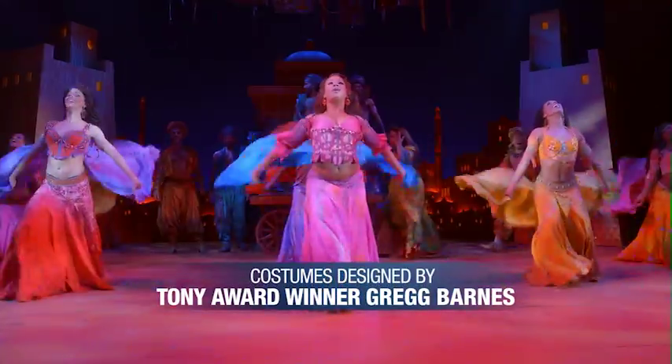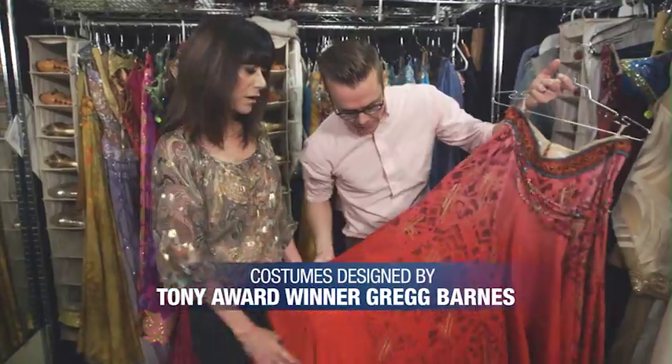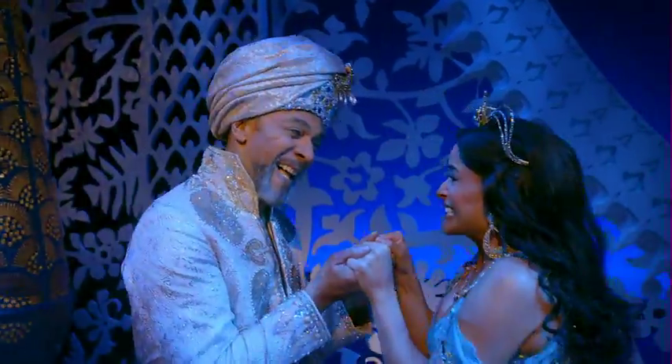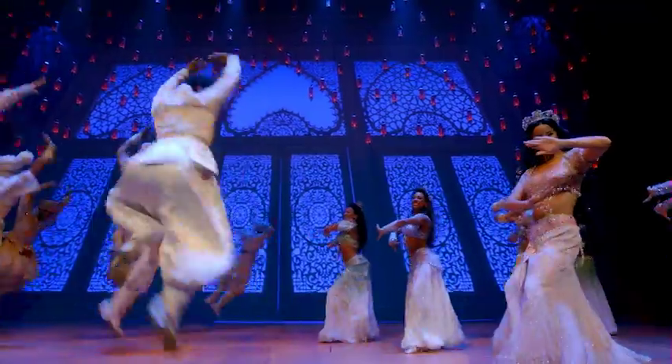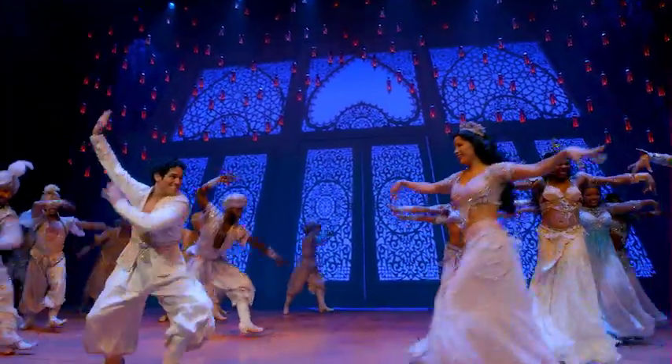We have two very distinct worlds that we wanted to create. The first is the marketplace, which is all about bright colors and big bold shapes. And then when you move into the palace, it's all sort of sugar-coated colors — a lot of white tones.